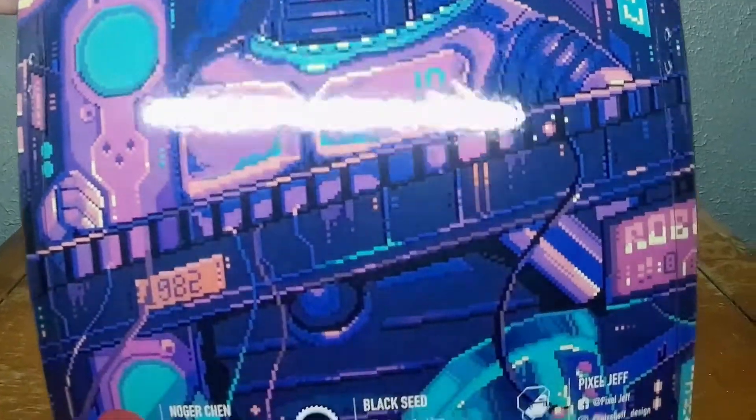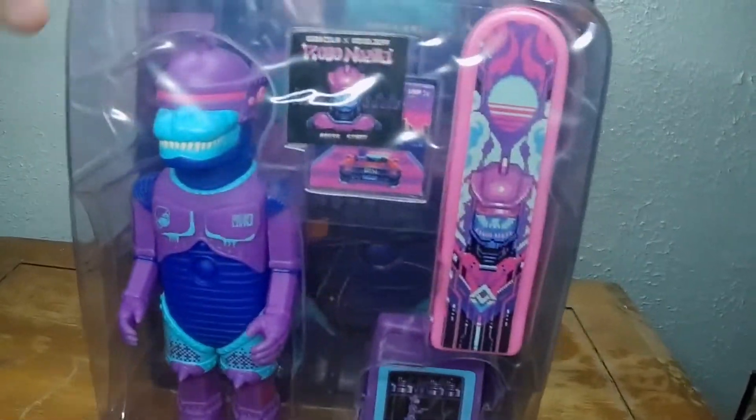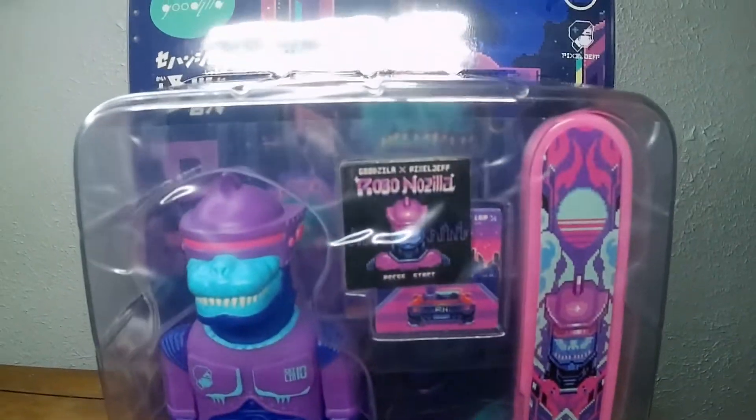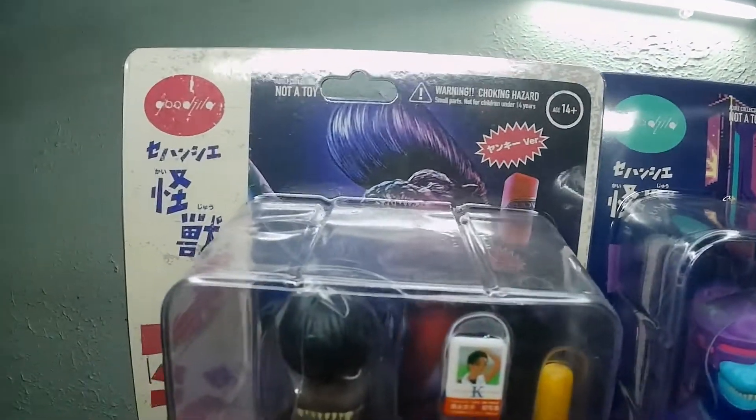There's the back of it. Been a while since we didn't do a blind box toy on here, but I got this boy in the mail. I got his cousin over here too.